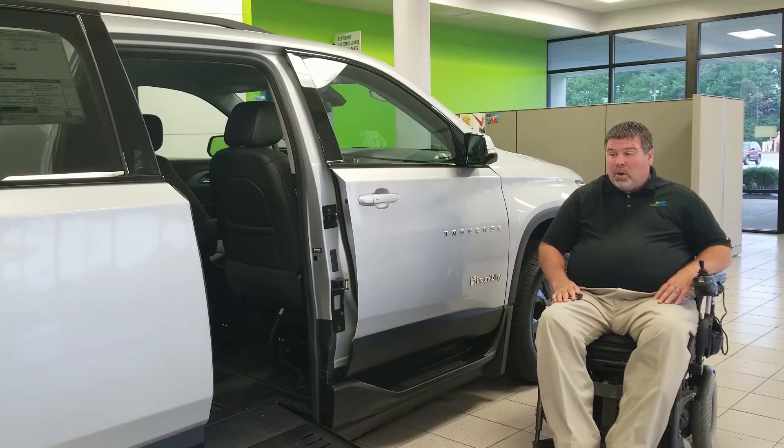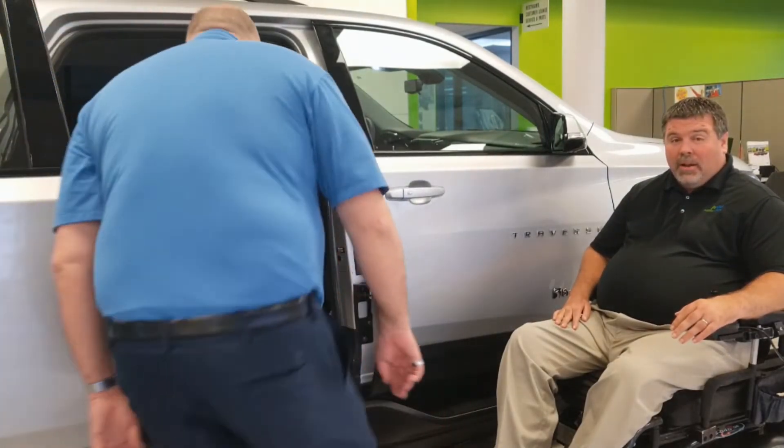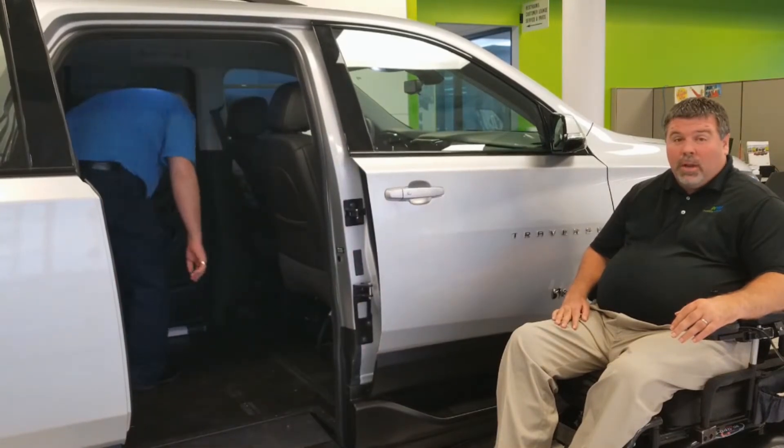Another pretty cool thing about this is that it mirrors much like a minivan. As you saw, the door opens, and there are two parallel upper and lower arms that provide stability and hold the door when it pops out. Craig is actually going to help me remove the driver's side seat and unplug it, and show you how the step and roll comes out.